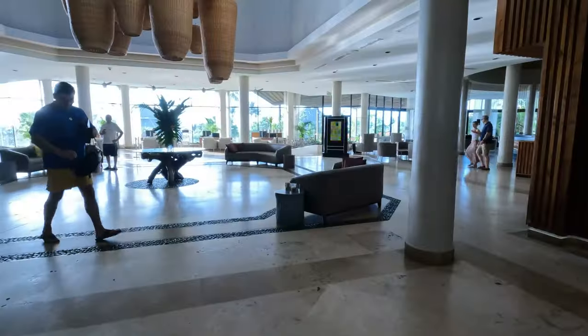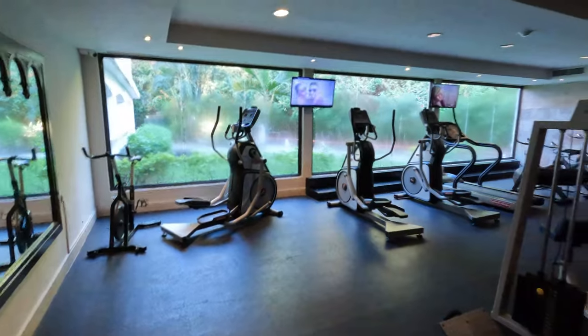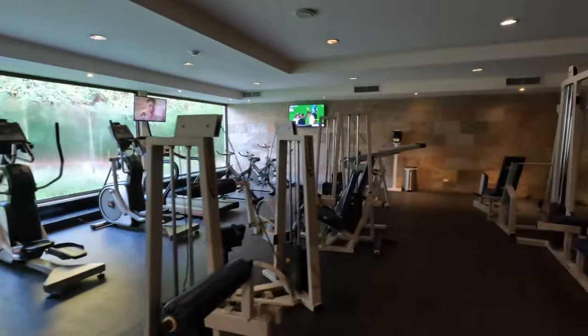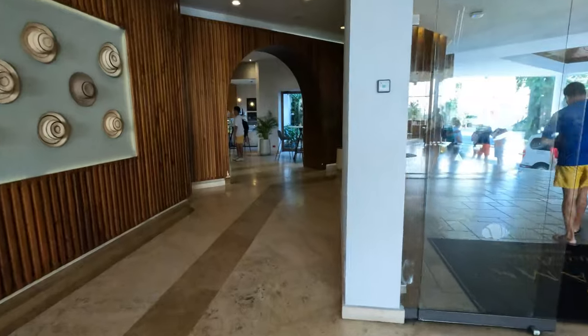Let's take a resort tour. We'll start in the lobby where you would enter coming from the airport. If you go all the way to the right down the hallway, you'll find the fitness center. The fitness center has pretty much what you would need to stay in shape during your visit. It's pretty simple — it has a number of different machines as well as free weights.